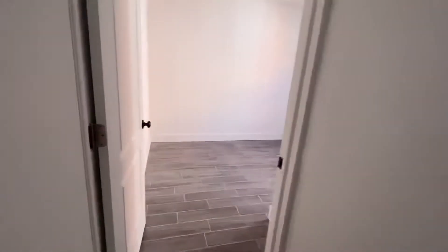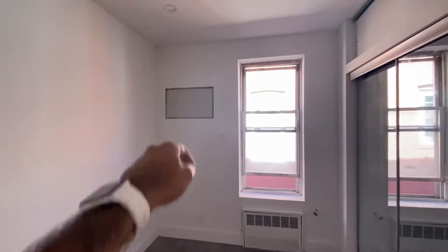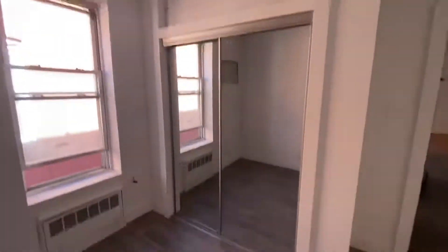The apartment has tons of natural light. This is one of the bedrooms in here. The AC unit will go in there — tenants have to provide that themselves. Nice big mirror closet.